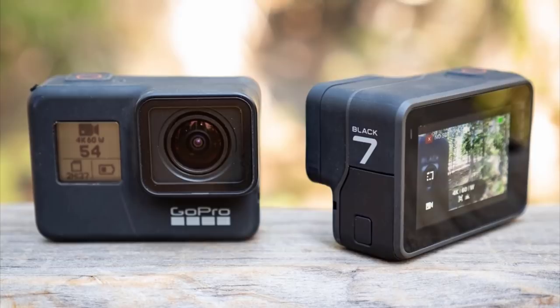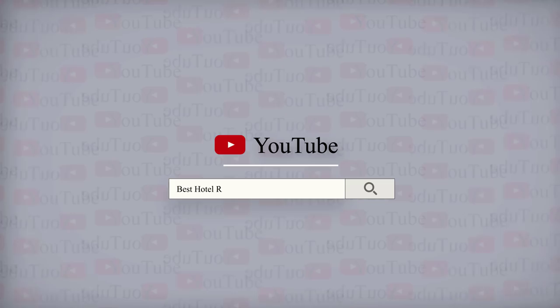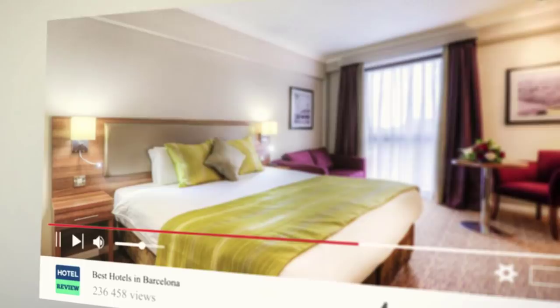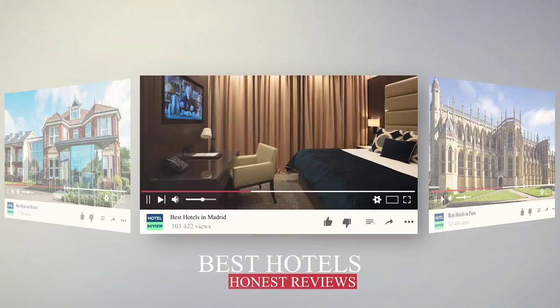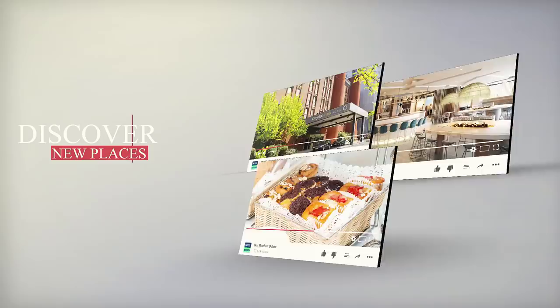Before we continue with the next products, we want to share great news for viewers who enjoy traveling. The team of ReviewTube has launched a new YouTube channel called Hotel Review, dedicated to providing the best travel advice by offering the best places to stay when you visit a new place. We've researched dozens of hotels and will only show you the best picks, all aimed to help you make faster and better booking decisions. We've left a link to our new channel in the description below, so make sure to check it out and subscribe.